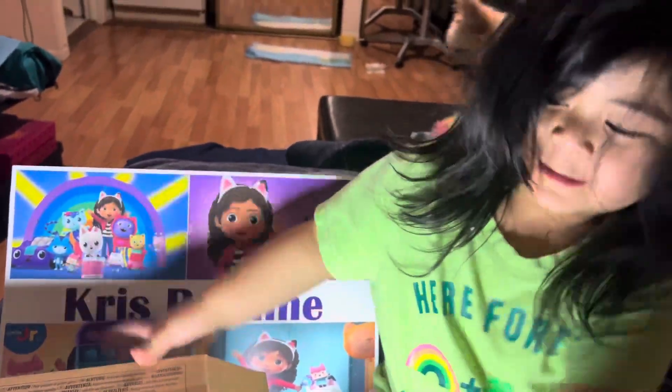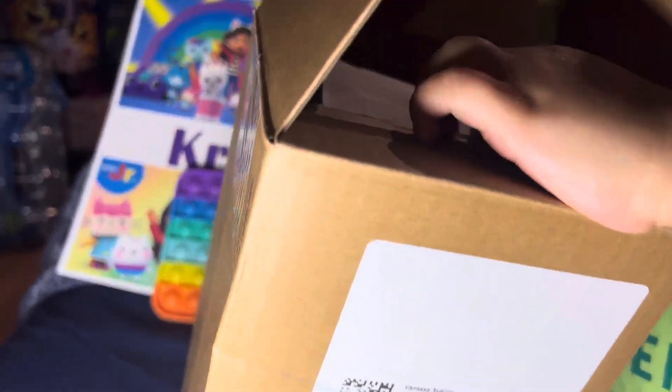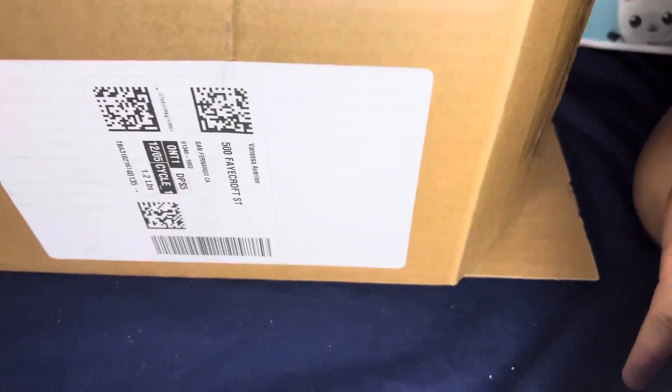Hi guys, we're unboxing the stuff in here. Ooh, we're doing stuff in. Wow, we got Baby Alive.